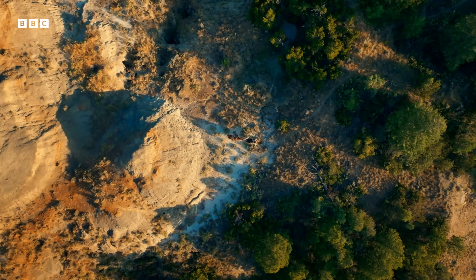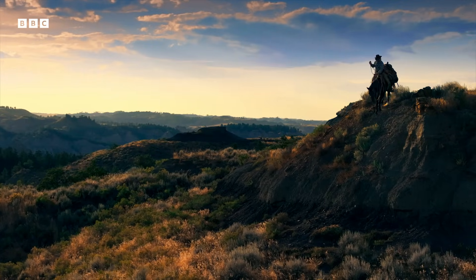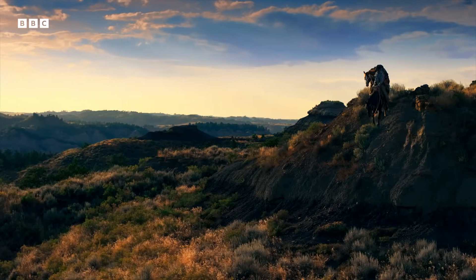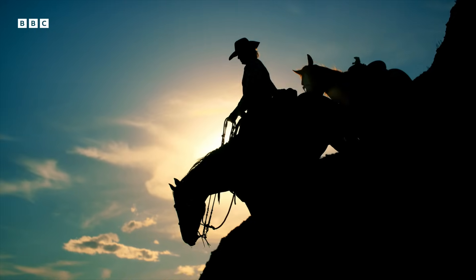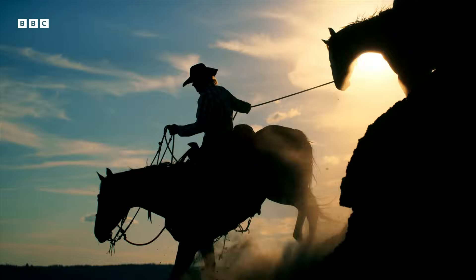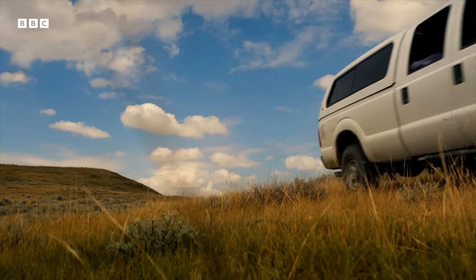Clayton has lived his whole life here. But 25 years ago, he and his brother stumbled across a gold mine of dinosaurs right on his land. From that moment, his life as a rancher was over and a new one had begun — as a fossil hunter.